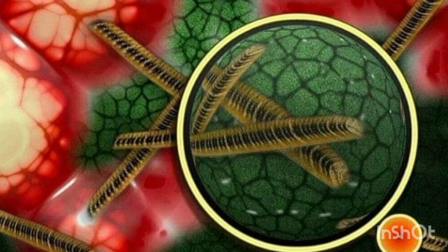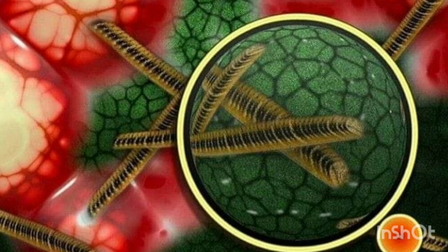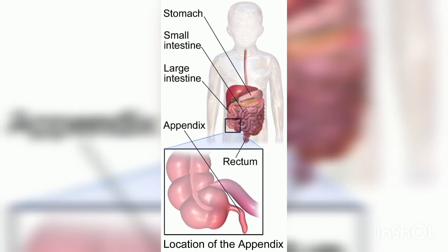The appendix in our body does have a purpose. It stores samples of good bacteria so they can repopulate your digestive system in case they are entirely wiped out by diseases such as diarrhea.